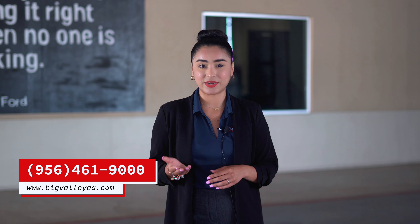Now that you know the difference between weekly inventory and buy-now inventory, you can learn what kind of vehicles you'll find here at Big Valley Auto Auction. For more information, you can call our office at 956-461-9000 or visit the learning center on our website at bigvalleyaa.com.